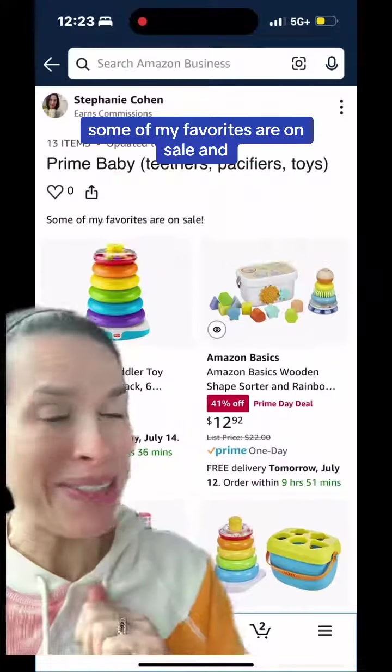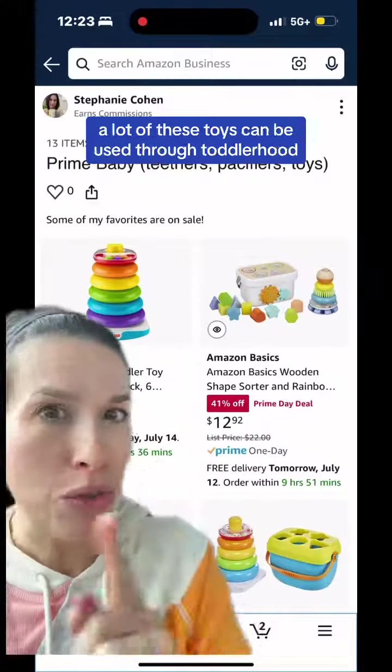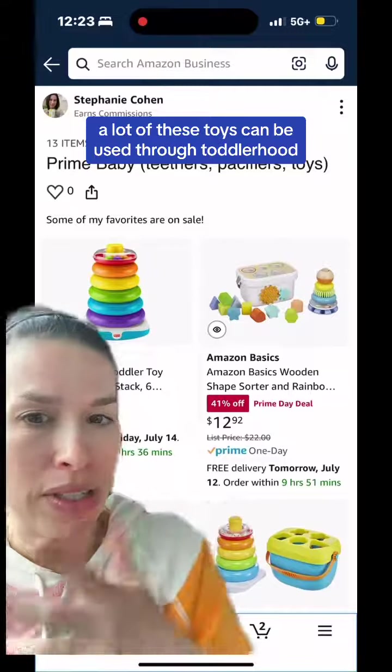Baby toys are up next. Some of my favorites are on sale. A lot of these toys can be used through toddlerhood, so I love toys that grow with your child.